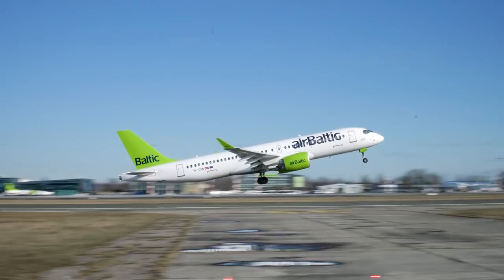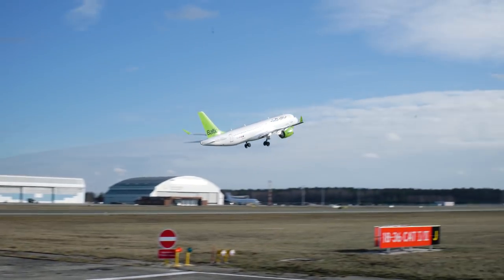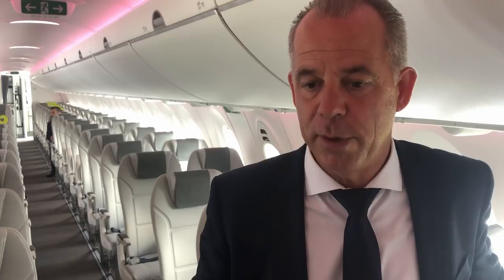We have already transported around 3 million passengers on this aircraft across 30,000 flights. We have taken a decision to make the Airbus A220-300 the only aircraft we will be operating in the future, and have placed an order for 50 firm and 30 options.